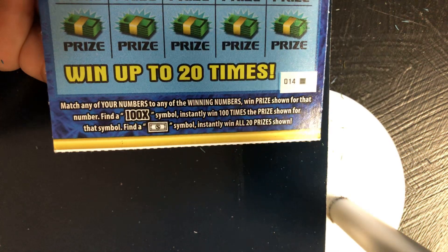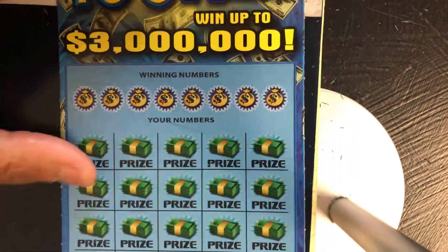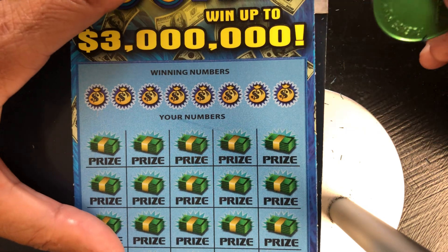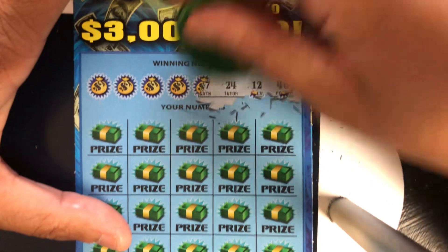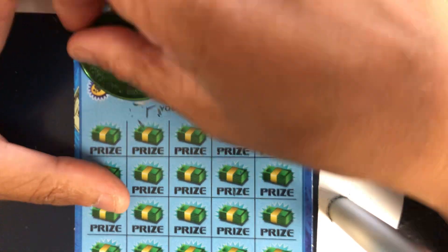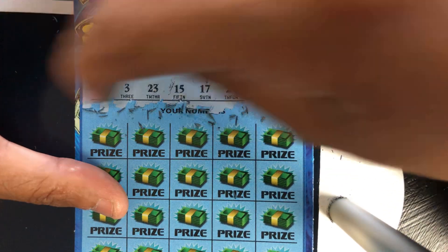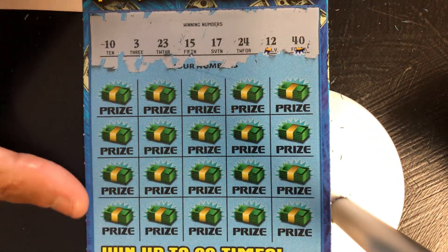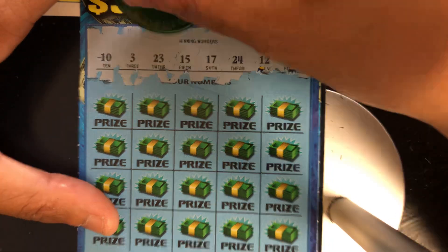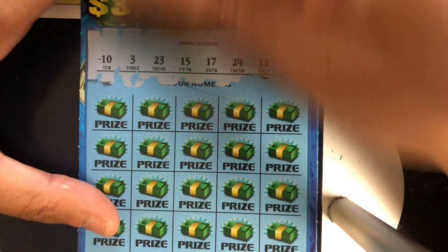This is the one they say never leave a last ticket on the road. This is number 14, black box special with a white line. Let's see what we got. See if we can win. Our numbers are 10, 3, 23, 15, 17, 24, 12, and 40.